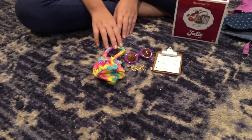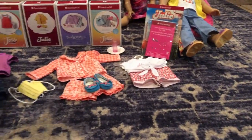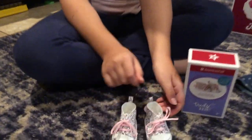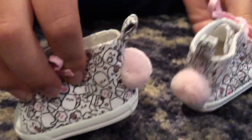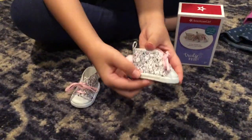Next, we are going to unbox these shoes. So on the back, these shoes have pink pom-poms, and the shoes have this cute print on them.